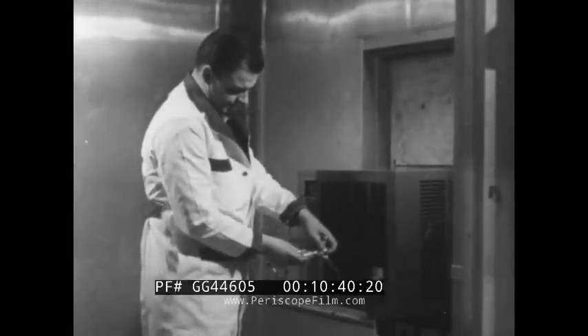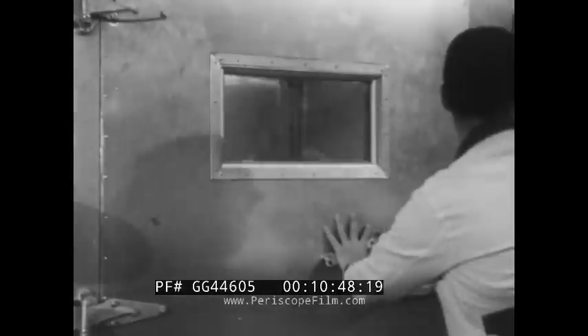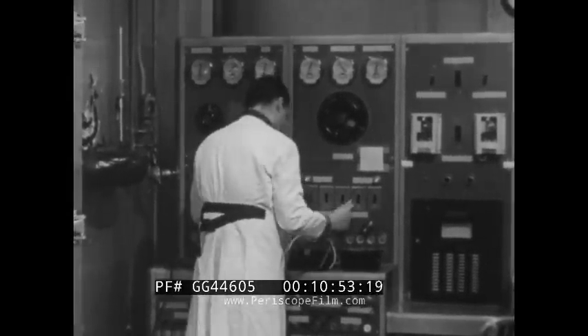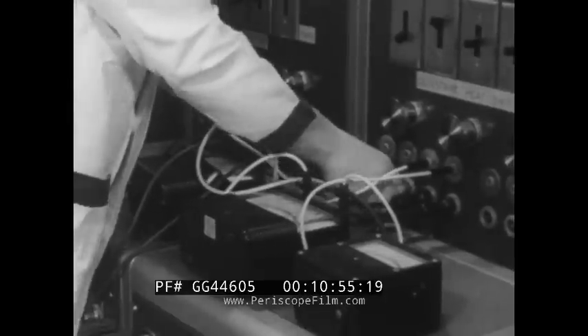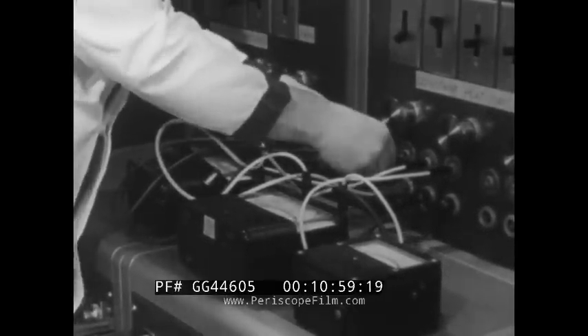The real test of any unit is how comfortable it can make the people who use it, but there are ways to measure how well it will work before it leaves the factory. Through ages of struggle against the weather, man has learned one lesson well: it is far easier to stay warm in cold weather than to keep cool in a scorching, humid summertime.